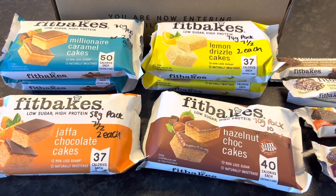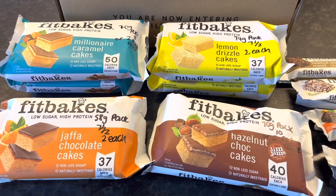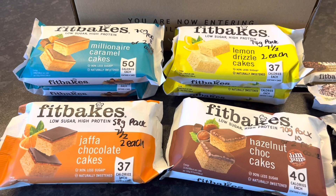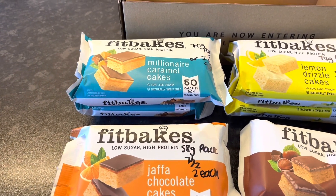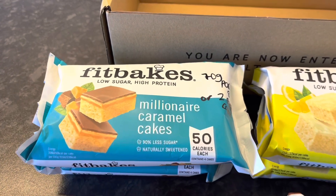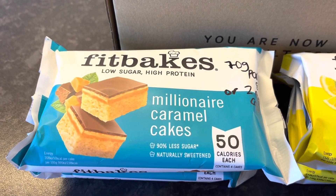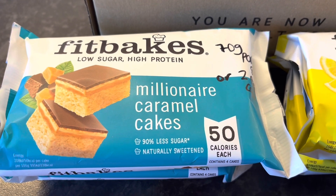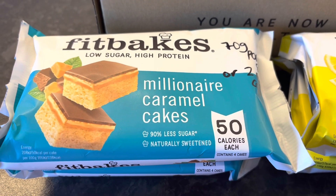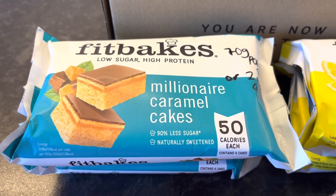Here they are out of the box. Most of them had the full pack listed on the app, but not the individual cake, so I'm going to tell you what I estimate them at. This first one — the 70g pack is 8 syns, or 2 syns a cake, and 50 calories per individual cake.